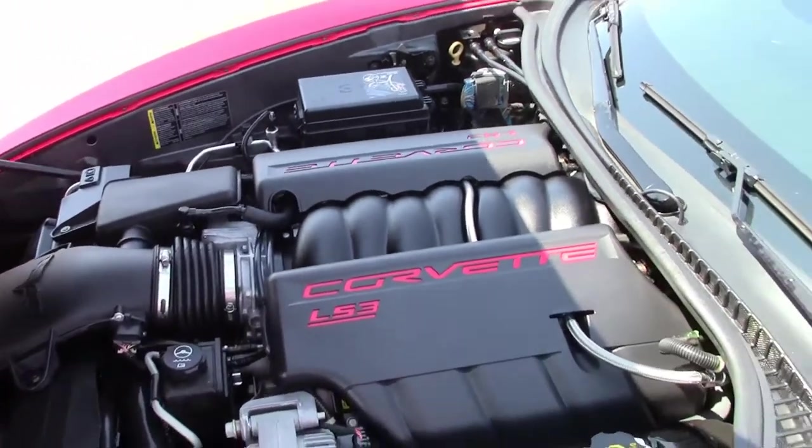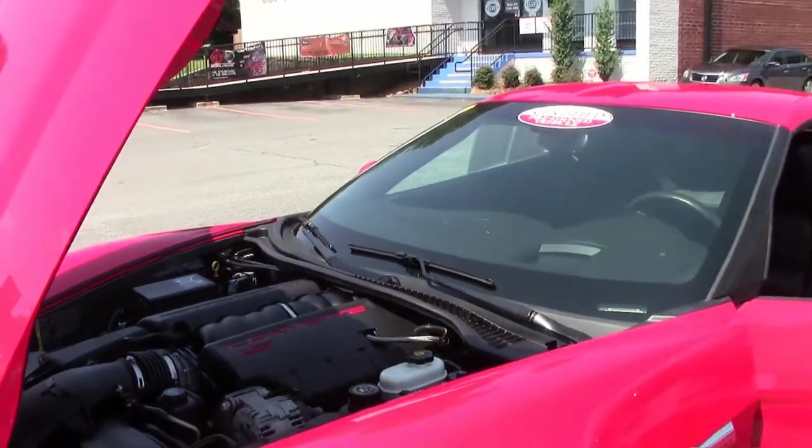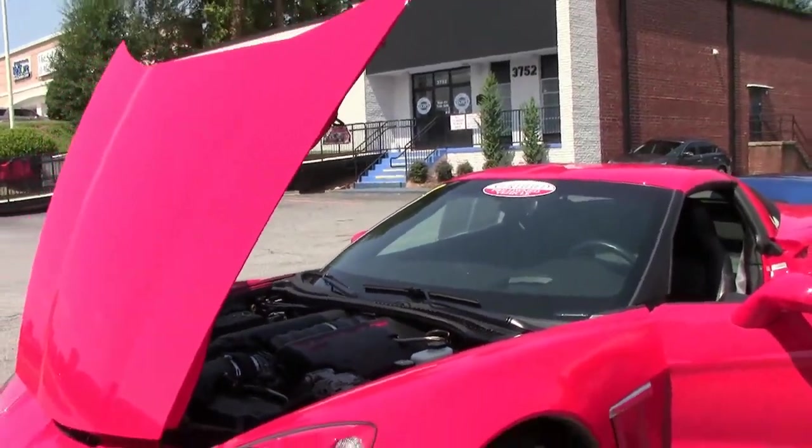The LS3 430 — this is a dual mode exhaust car, making it the 436 horsepower version. And it is completely stock.